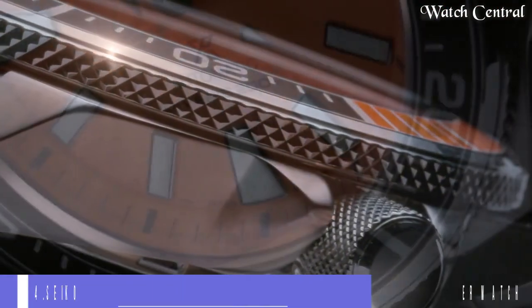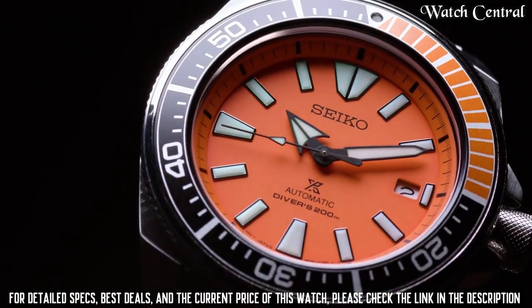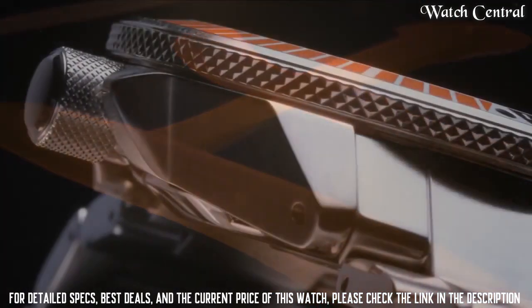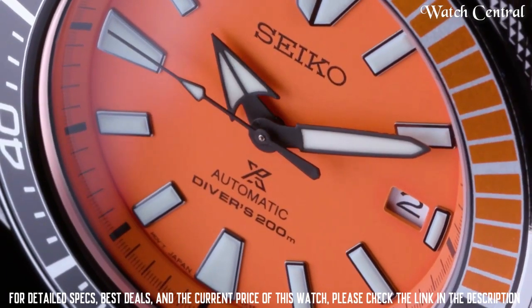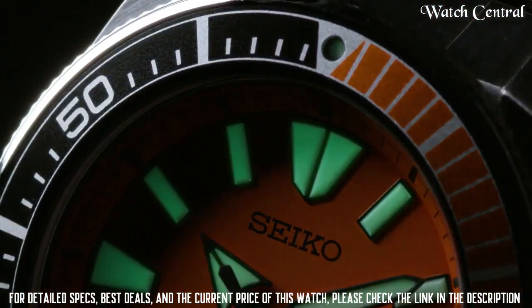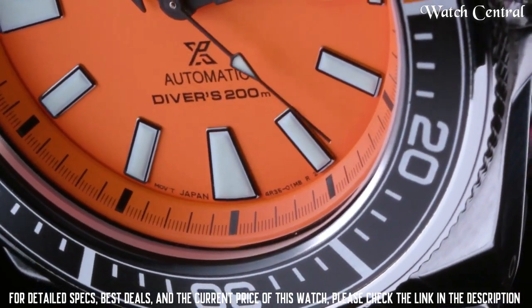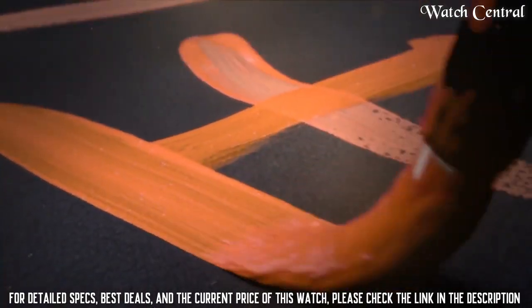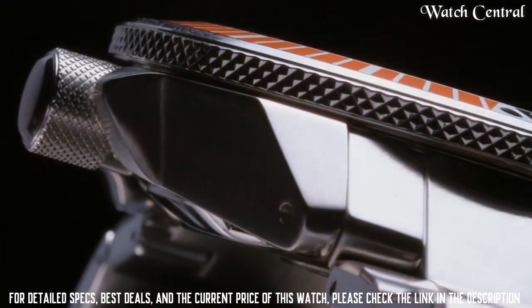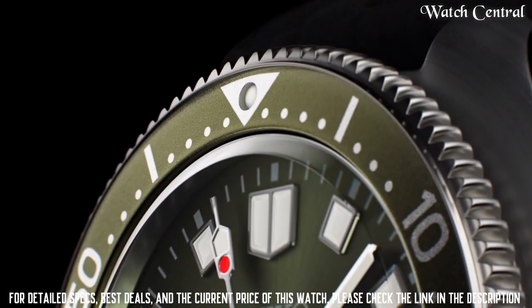Number four: Seiko SRPC07 Prospex analog display automatic self-wind silver watch. Band width: 22 millimeters. Band color: silver. Dial color: orange. Case material: stainless steel. Case function: any directional calendar date. Item weight: 500 grams. Movement: automatic. Water resistance depth: 660 feet. Dial window material: hardlex. Clasp: single push button safety. Case diameter: 44 millimeters. Case thickness: 12.8 millimeters.